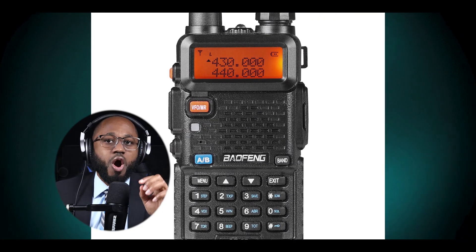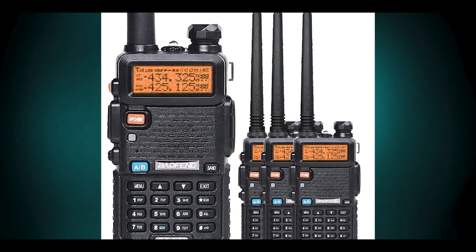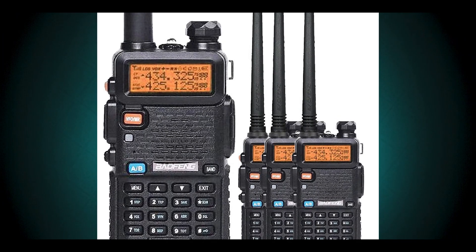Some models like the Baofeng GT-5R are marketed as FCC-compliant versions with restricted transmit ranges, around 144–148 MHz and 420–450 MHz. Unlocked or modified radios may allow transmission on frequencies that require specific licenses or are restricted for certain purposes.